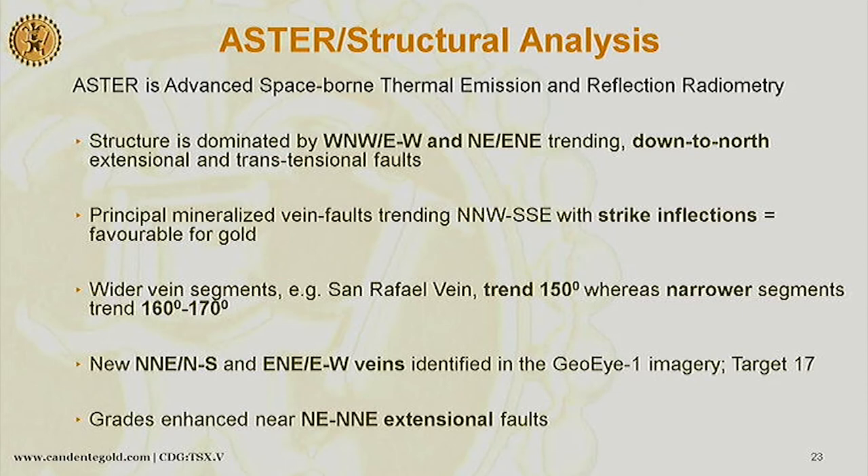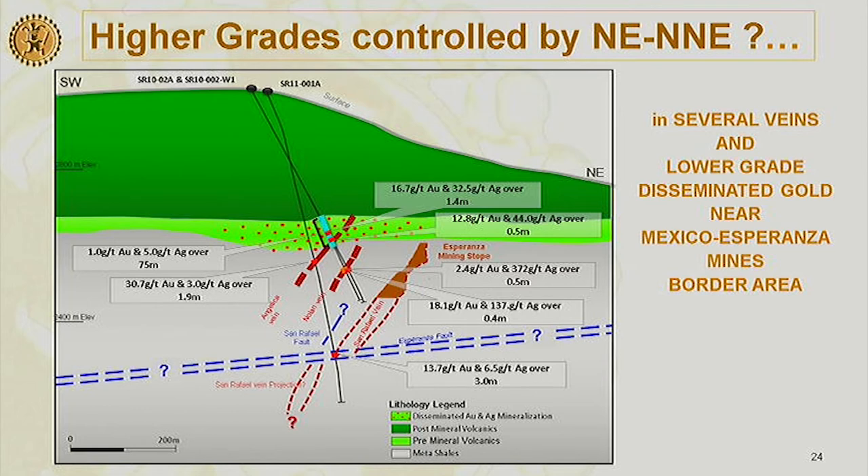We did our ASTER structural analysis, and what was really significant for me were the new east-northeast structures that were found — we believe those are controlling the high grade. That was the backup I needed to say that there is something cross-cutting the veins here, and that was excellent.